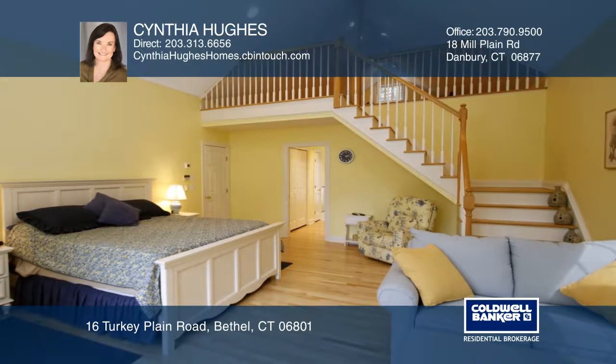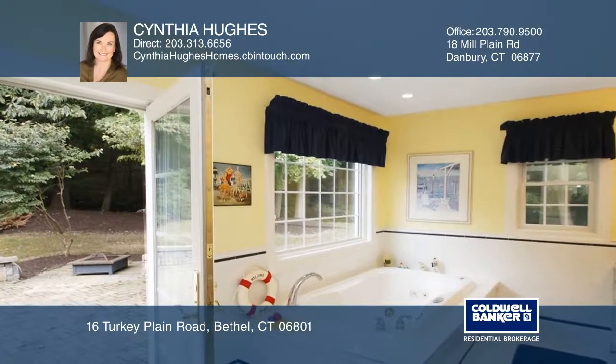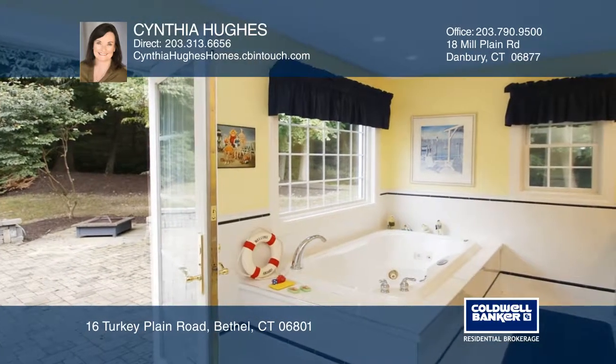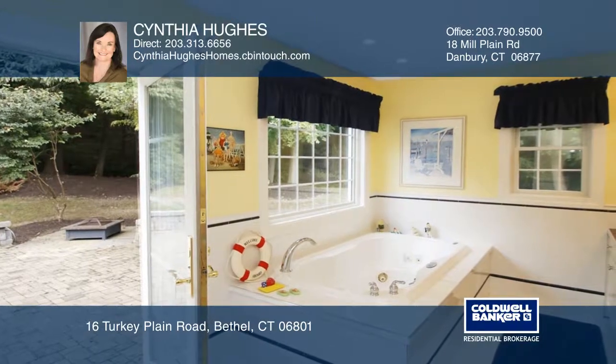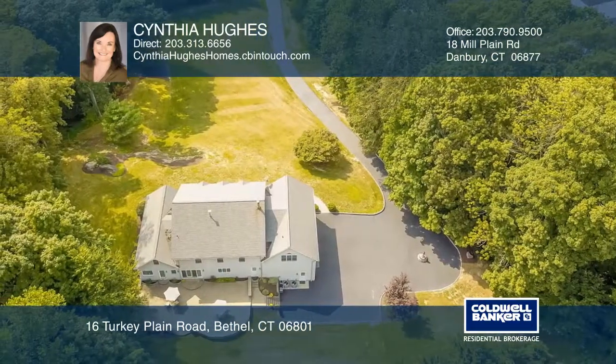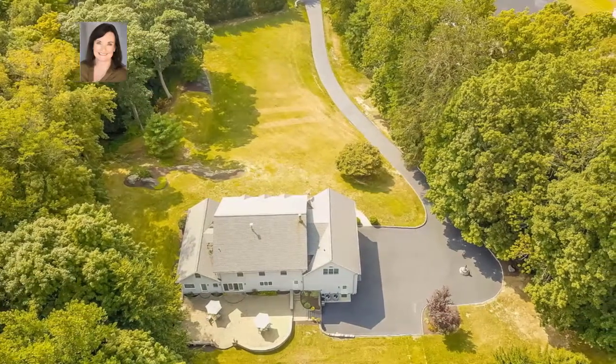The upper-level bonus room has a half bath and offers abundant space for your heart's fancy. With the back staircase from the bonus room, you head right to the kitchen or to the three-bay heated garage with 12-foot high ceilings and additional radiant floor heating, which can hold six cars if desired.